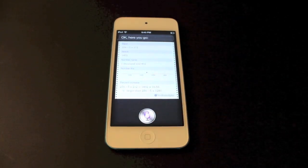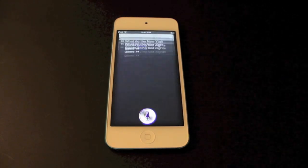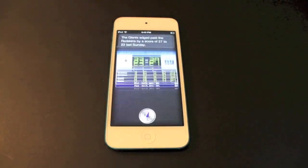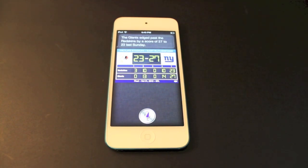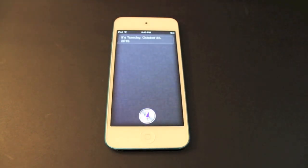What did the New York Giants do in last night's game? The Giants edged past the Redskins by a score of 27 to 23 last Sunday. You can tell it's pretty quick. It's Tuesday, October 23rd, 2012 — so you can tell it's pretty quick and snappy.